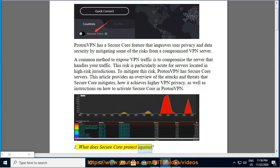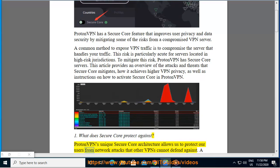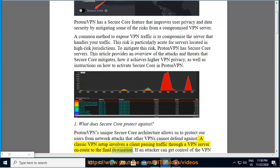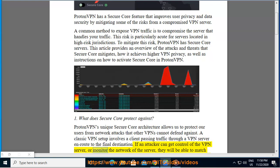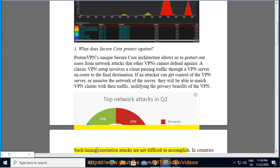What does Secure Core protect against? Proton's unique Secure Core architecture allows us to protect our users from network attacks that other VPNs cannot defend against. A classic VPN setup involves a client passing traffic through a VPN server en route to the final destination. If an attacker can get control of the VPN server or monitor the network of the server, they will be able to match VPN clients with their traffic, nullifying the privacy benefits of the VPN. Such timing and correlation attacks are not difficult to accomplish.